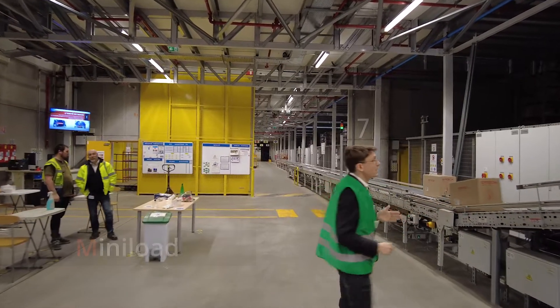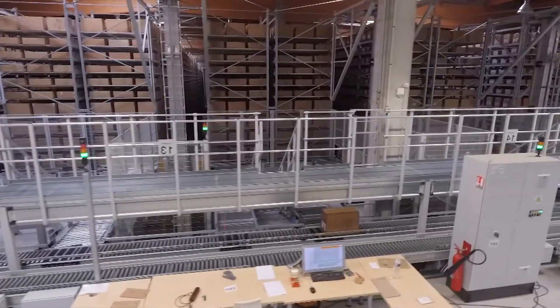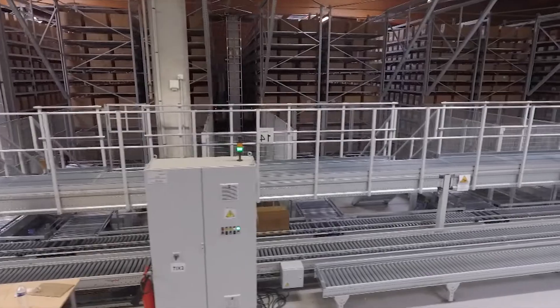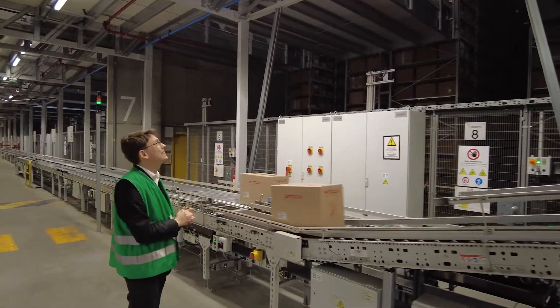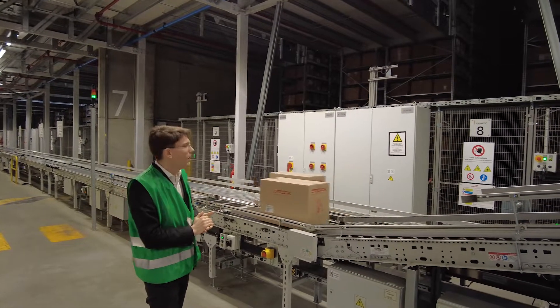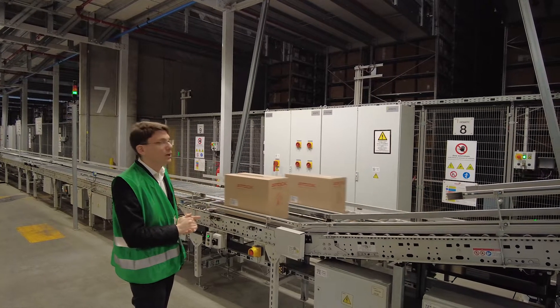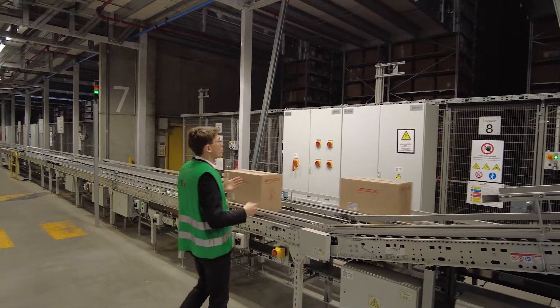The mini-load systems are essentially 10-meter-high areas of very deep and very compact storage. We have 10 meters high, I think 19 levels, and the idea is that all the boxes present in the mini-load area are completely standardized. The boxes have not been processed in any way — they have just been unloaded from the trucks.